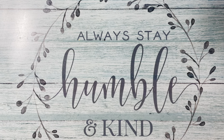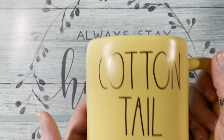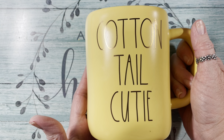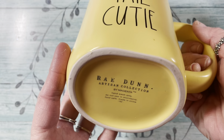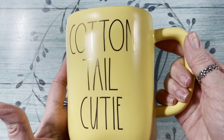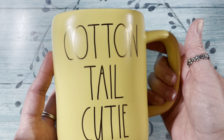Then I went into TJ Maxx. I was looking to see if they had any trims or anything, and they did not. But I found a super cute Raiden mug — it says Cottontail Cutie. It was $6.99. It is so cute, I love it. It's my first Raiden piece and I just think it's the cutest.